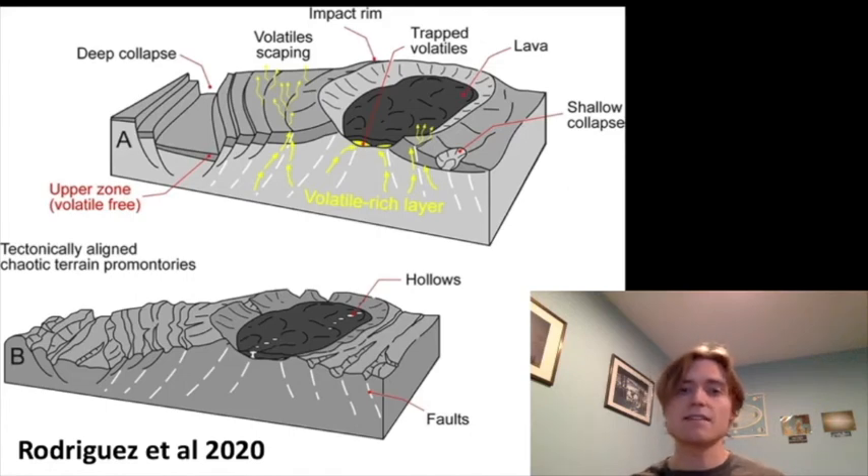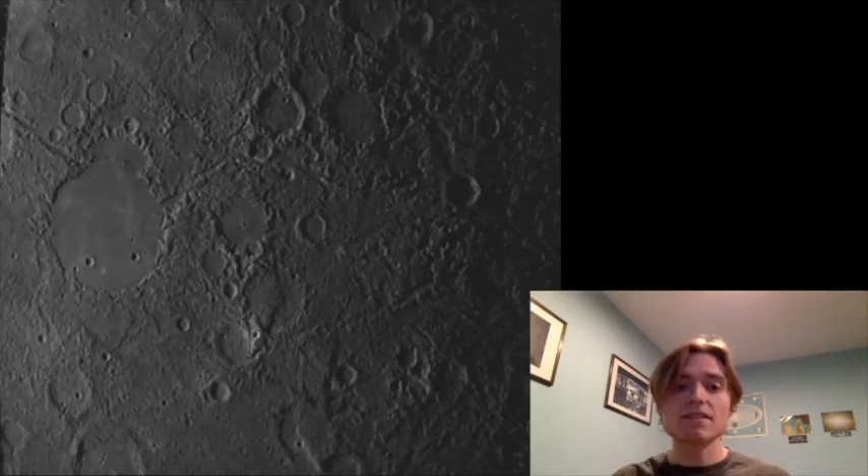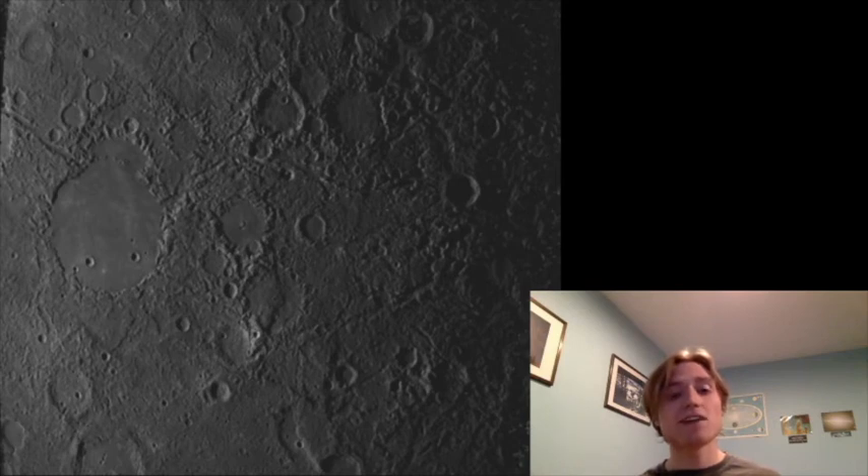After this outgassing process, the lower part of the image shows what they would expect the terrain to look like, and it looks fairly similar to what we see from Messenger images. You have these craters with big gouges out of them and big fault lines, which don't necessarily fit what an earthquake would make by itself. This is perhaps a much better explanation of how these chaotic regions formed on Mercury, and it's also a very interesting idea that Mercury might have all of these volatile chemicals beneath its surface.